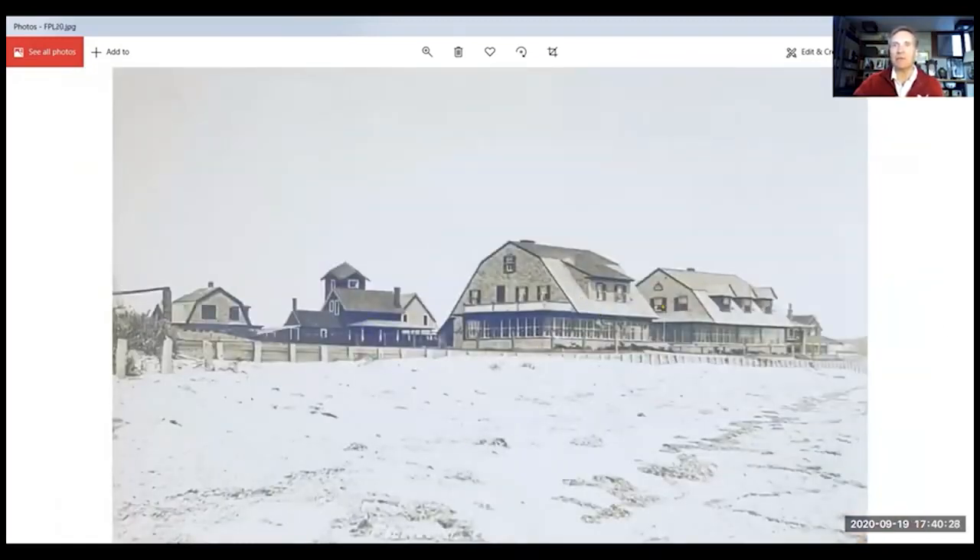Here are the two homes that were knocked off their foundation — they're both gone. They must have been beautiful. Beautiful homes right on the beach.